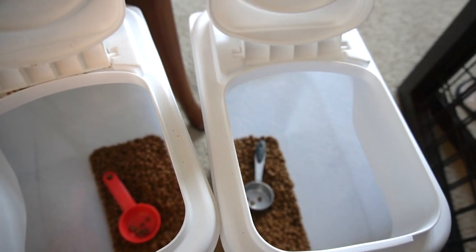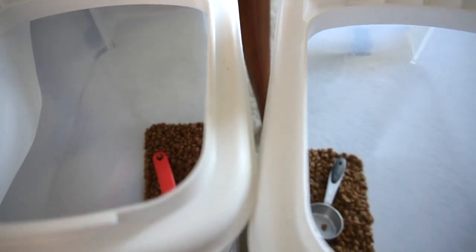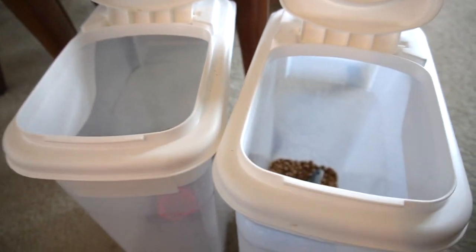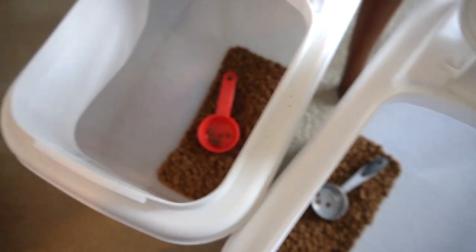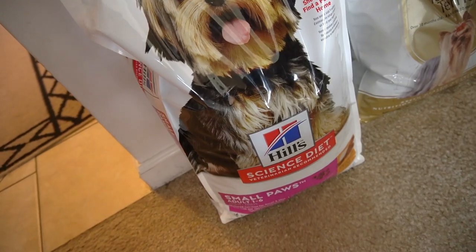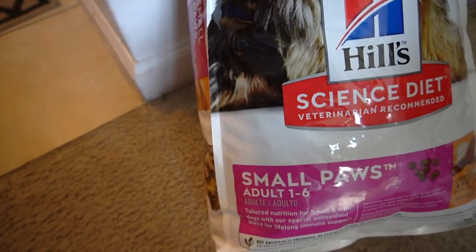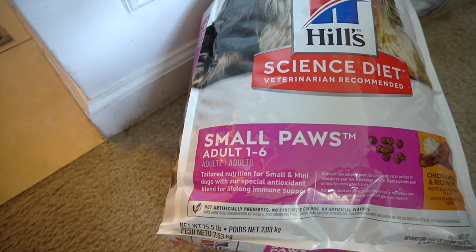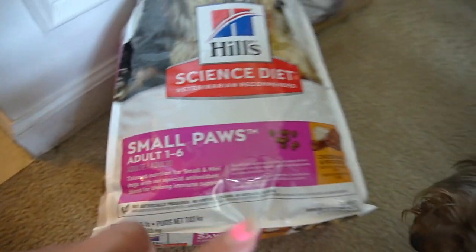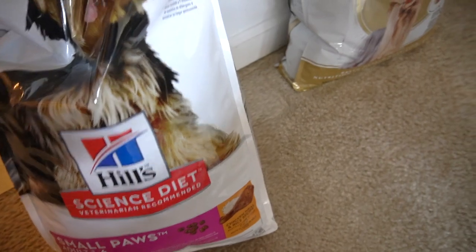And then I'll put some wet food on top in some cases — like if she's really good or if she's extremely bored of the food. But what I'm transitioning her into right now is the Science Diet Small Paws Adult, small paws one through six. She likes this actually. The flavor is Chicken Meal Rice Recipe and the pellets are exactly like the puppy one.